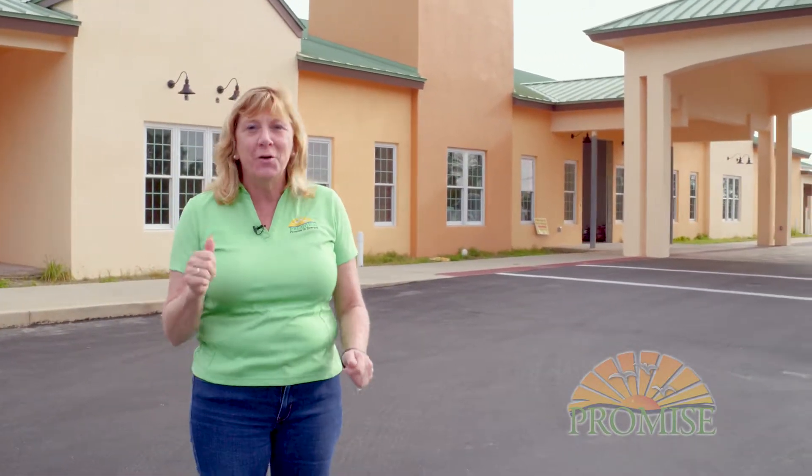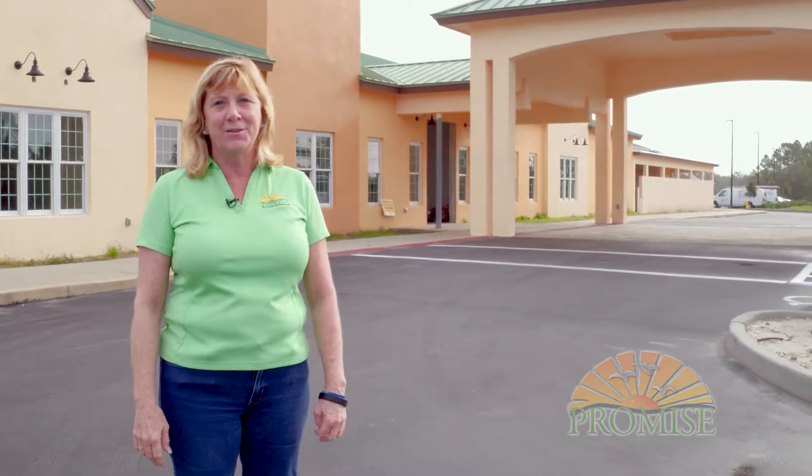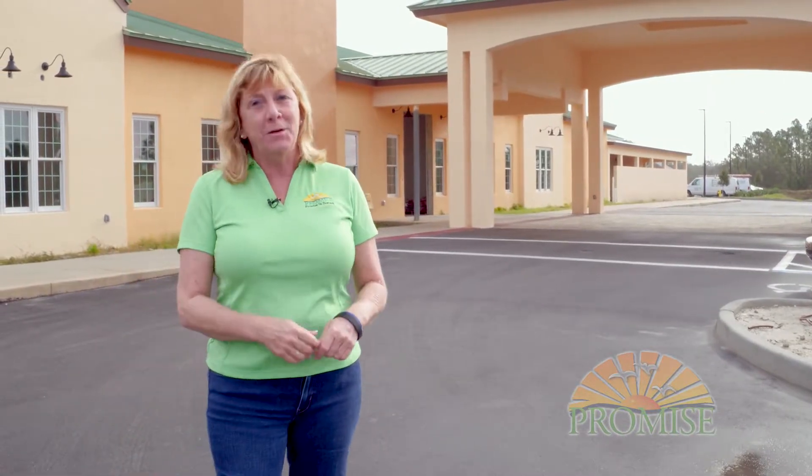Hi, Betsy Farmer here, co-founder of Promise and Brevard. We are so excited to be able to give you an update on where we are with our Promise Creative Arts Center project, all thanks to the Gannett Foundation and our Community Thrives grant.